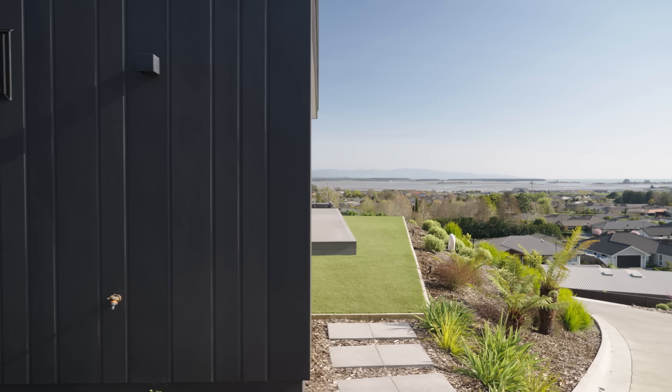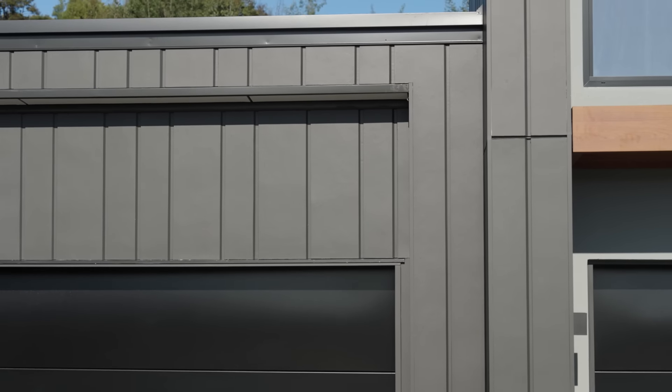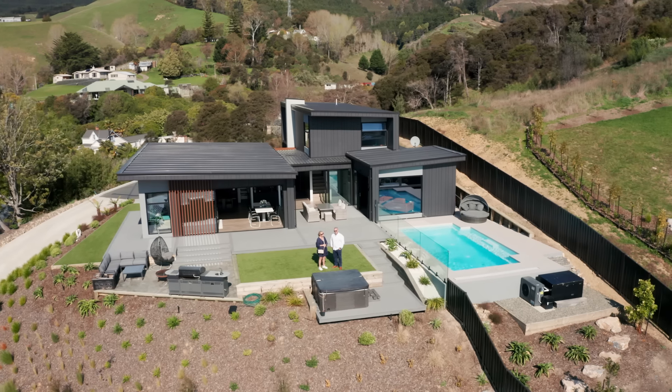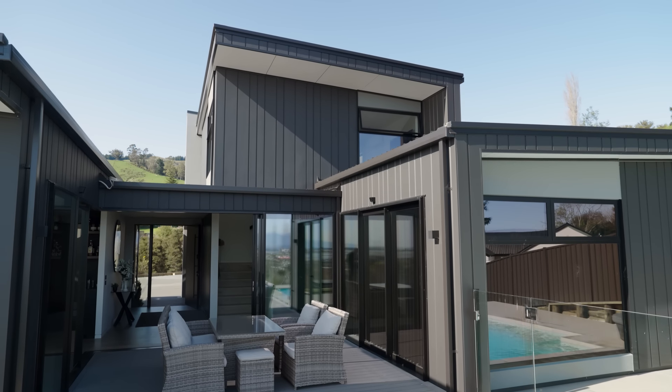So we've got the James Hardie Oblique running here vertically. Both live pretty busy lives and the Hardie product lends itself to be robust and low maintenance. We probably got a bit of inspiration from the design of this home from seeing some architecture in Queenstown, and we really like the line features of this house.